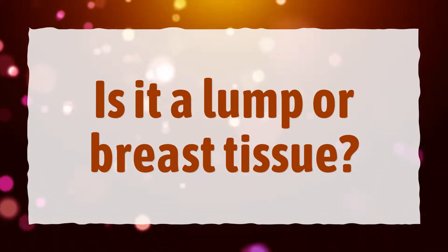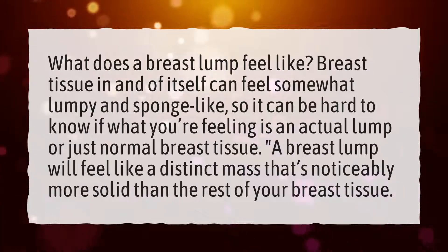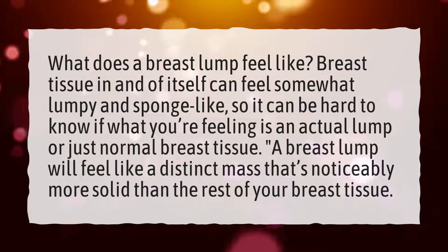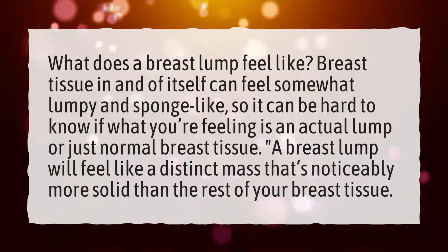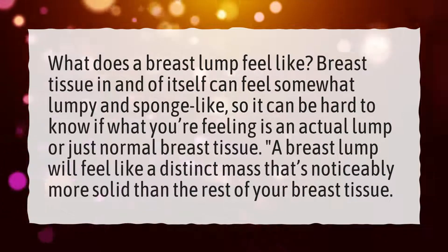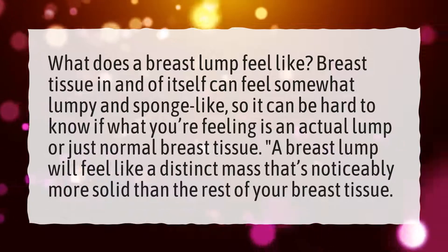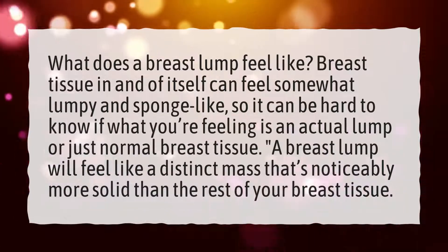Is it a lump or breast tissue? What does a breast lump feel like? Breast tissue in and of itself can feel somewhat lumpy and sponge-like, so it can be hard to know if what you're feeling is an actual lump or just normal breast tissue. A breast lump will feel like a distinct mass that's noticeably more solid than the rest of your breast tissue.